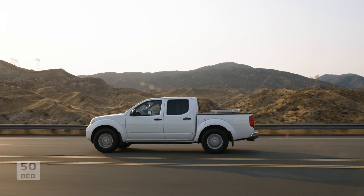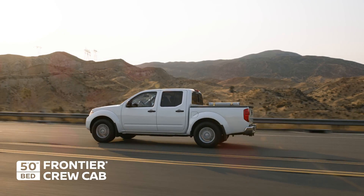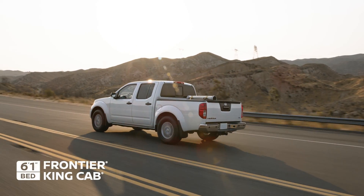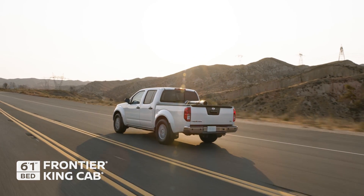Need the whole team? The Crew Cab has plenty of elbow room, four full-size doors, and a five-foot bed, while the King Cab has useful interior space and a larger six-foot, one-inch bed.